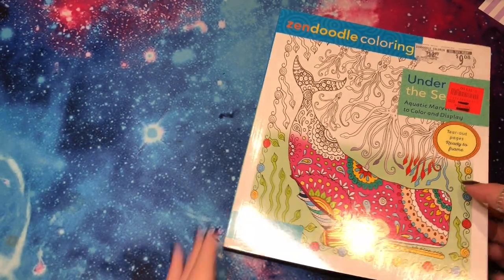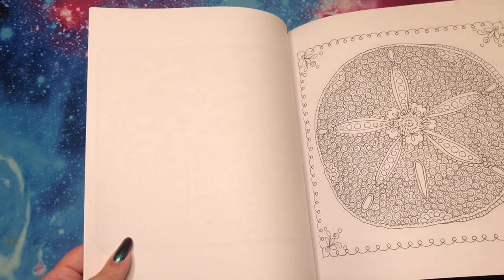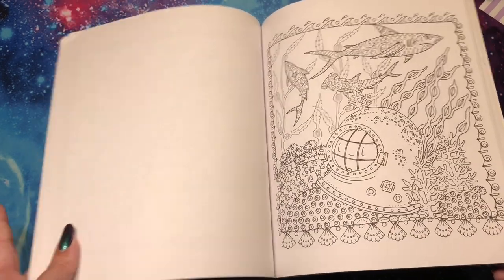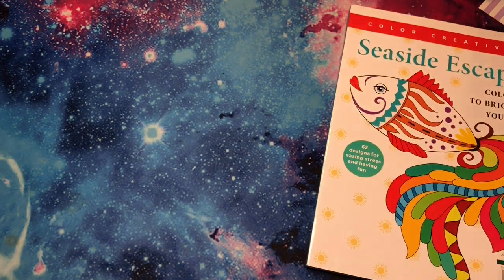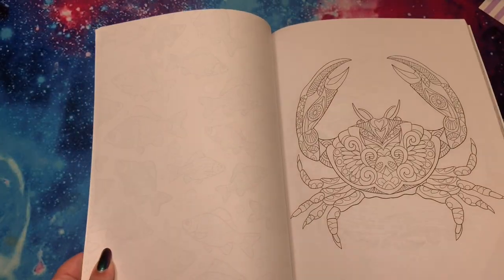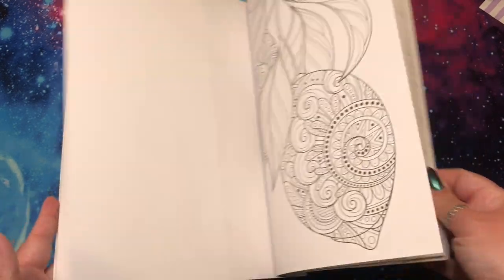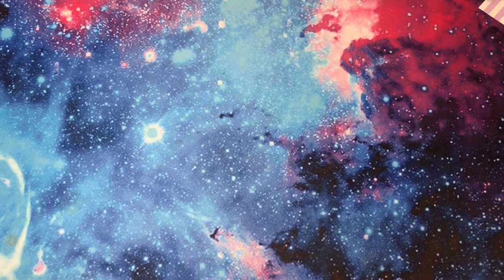Next I have a bunch of gift books I haven't colored in yet. Zen Doodle Coloring Under the Sea by Debra Mullet — all my favorite sea critters, super detailed. Then Seaside Escapes by Color Creatives — more sea critters, but also bugs, pineapples, and fruit. I really like the fruit. Both are empty, but I'm excited to remember these exist. I think these bottom shelves are so far down that I never bend down to get them, which sounds ridiculous but it's just my truth.